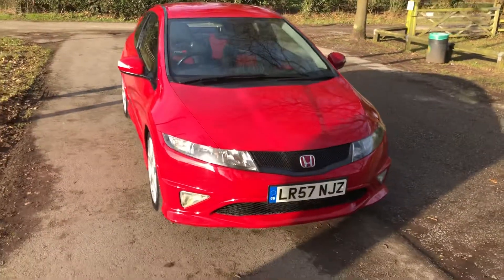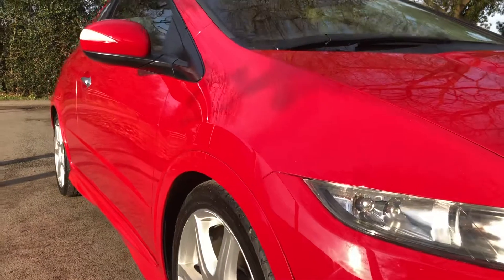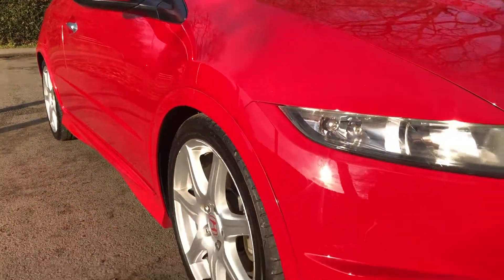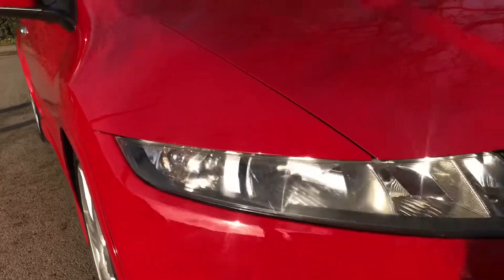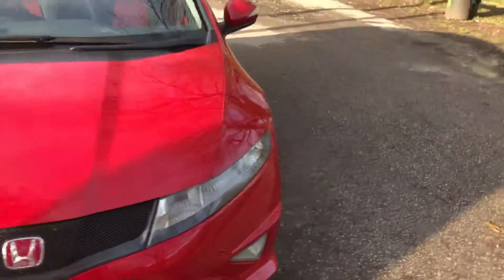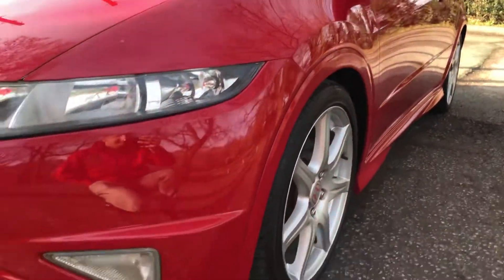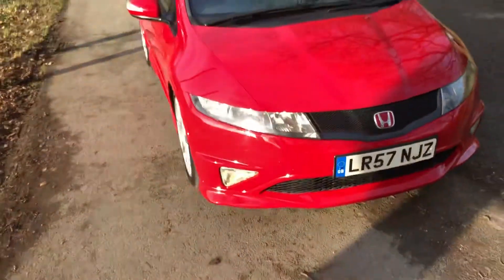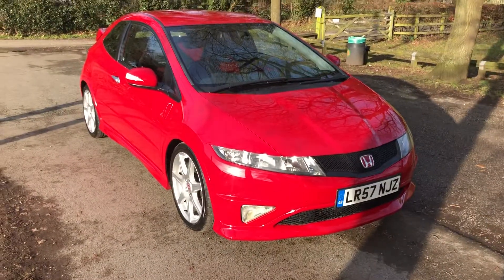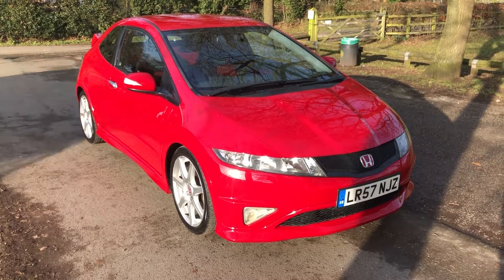What a car, what an example — even the sun's come out today to show it off. Just looking down the side, see how straight and true and bright it is — absolutely stunning. Thank you very much for watching. You can reach us on 01270 382321 or at sales@nigeldaly.co.uk.